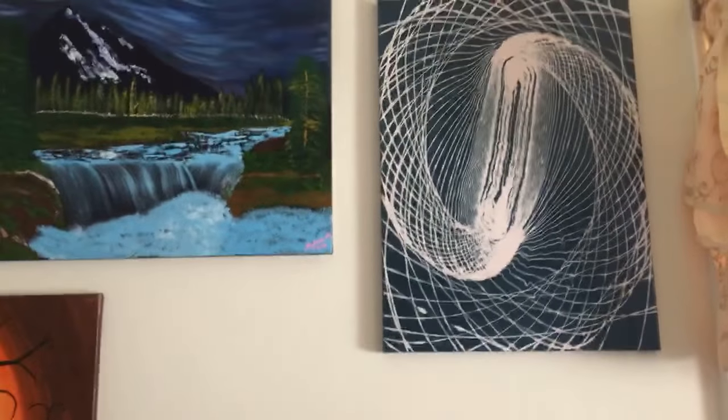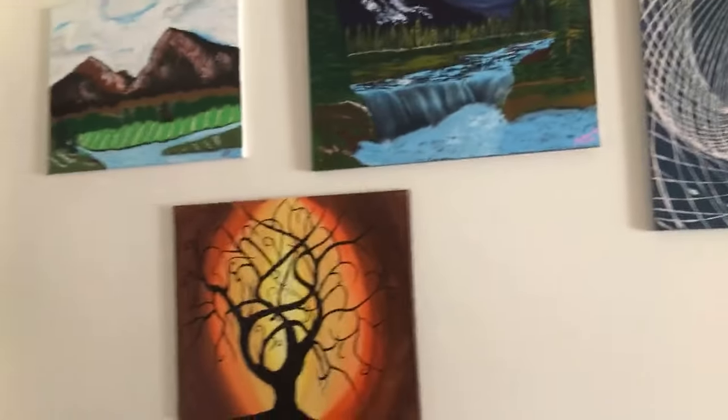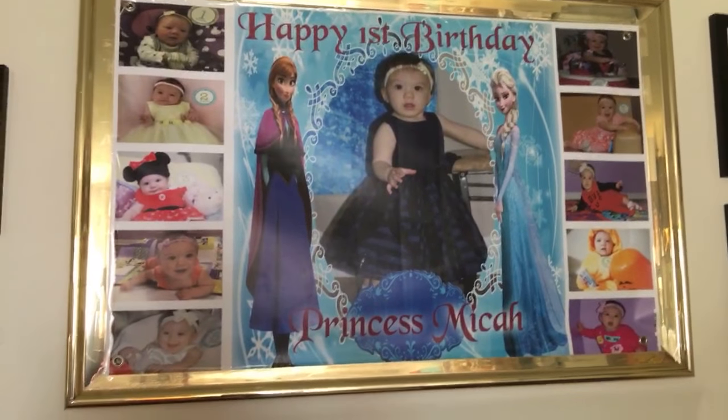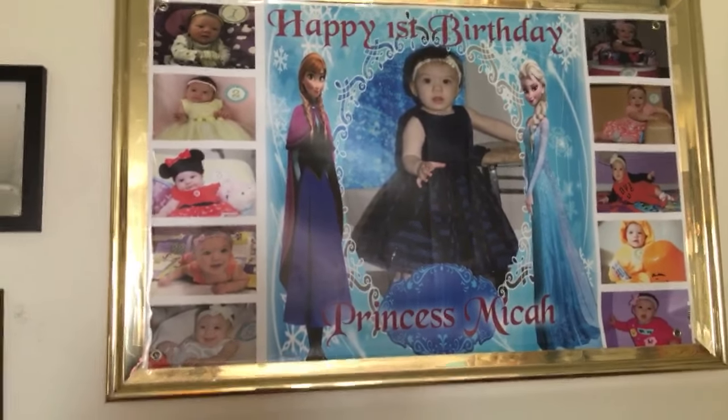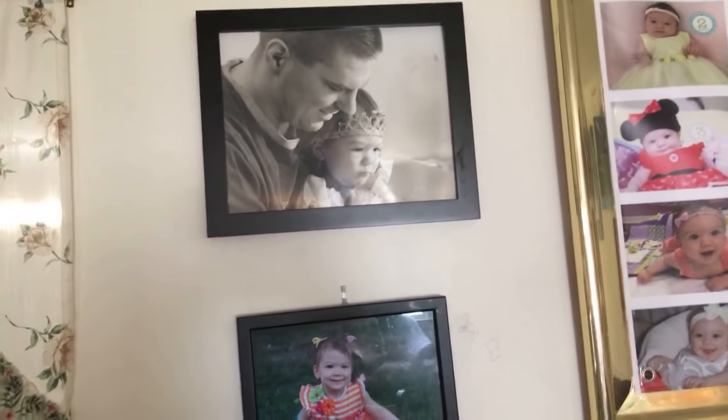That is my very first pendulum painting. And that's my daughter when she celebrated her first birthday. This is my husband and my daughter.